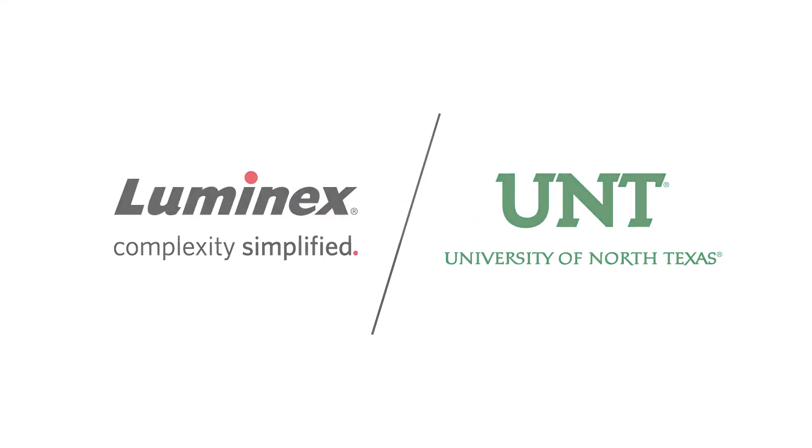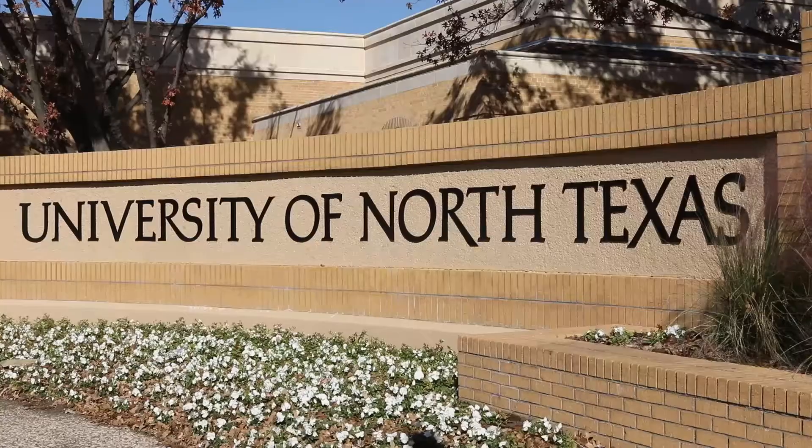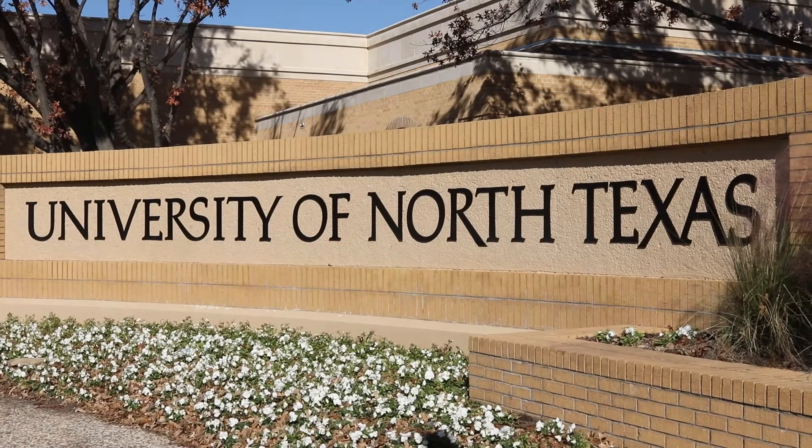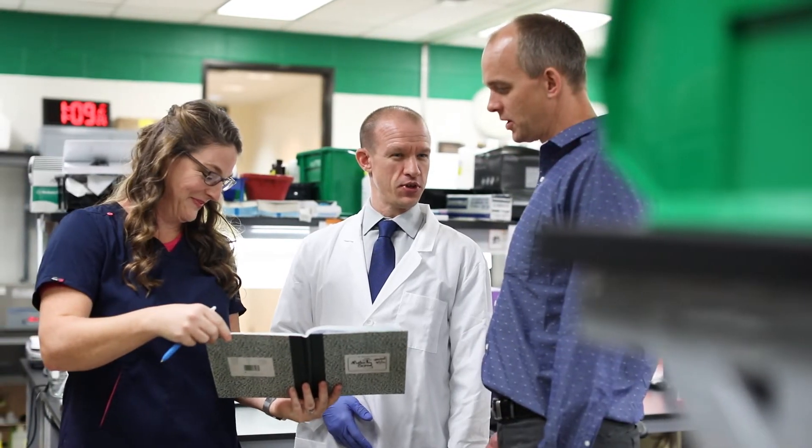My name is Brian McFarlane. I'm an associate professor in the Applied Physiology Laboratory at the University of North Texas. The Applied Physiology Laboratory is a shared resource lab that includes expertise of individuals in nutrition, immunology, and muscle physiology. We specialize in partnering with industry resources to complete research projects that are of interest for our laboratory and industry.